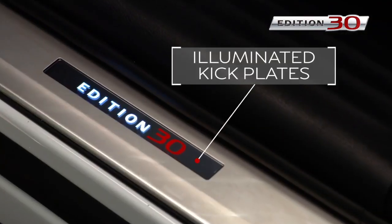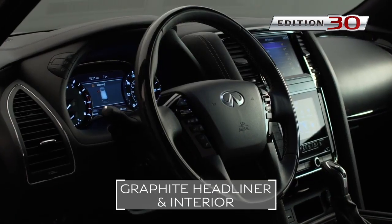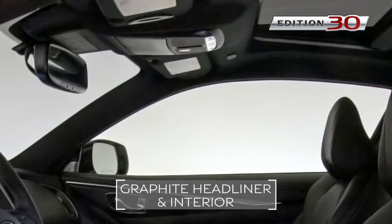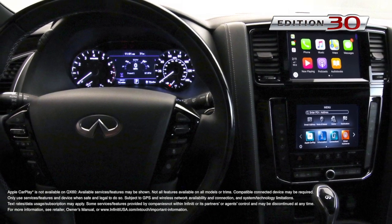Moving inside the cabin, notice the illuminated Edition 30 kick plates and the modern graphite headliner and interior. But the real celebration here lies beneath these luxurious surfaces.